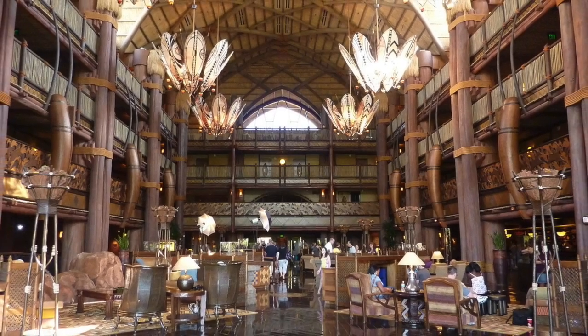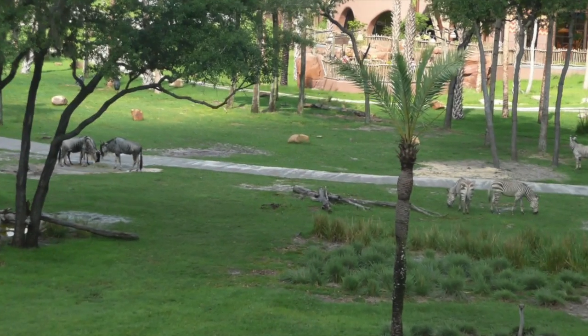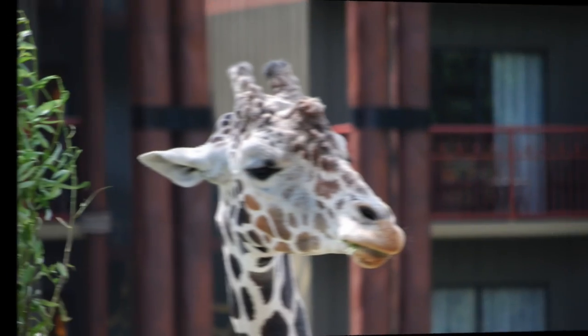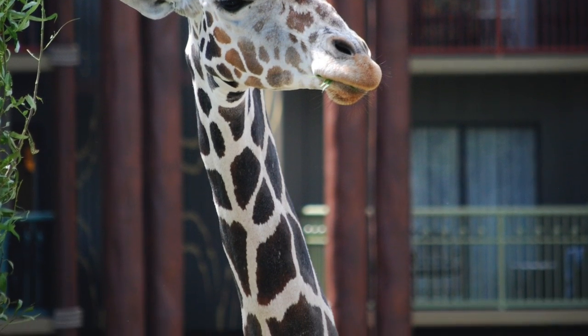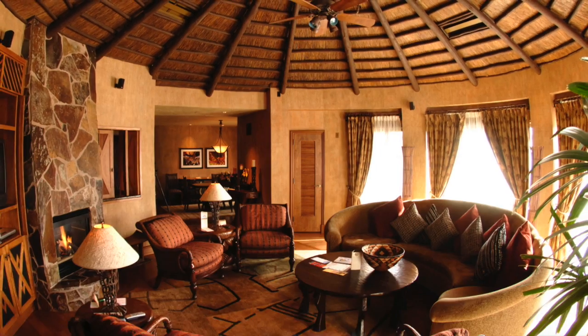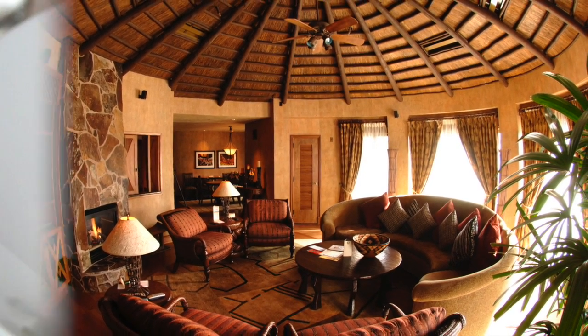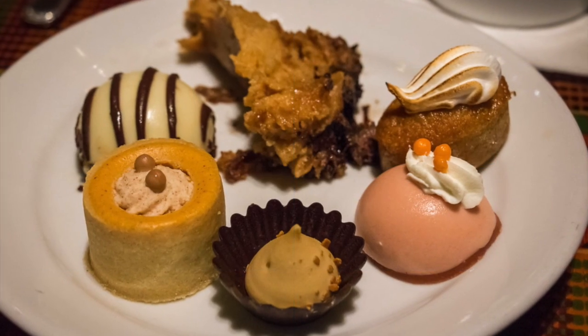For the first one we have Animal Kingdom Lodge. You can see over 100 different species of animals out of the window if you get that type of room. But don't worry, there are other places to watch the Savannah. I have not stayed here, but I would like to one day. I have heard the food is really good at this resort. The lobby has breathtaking views.